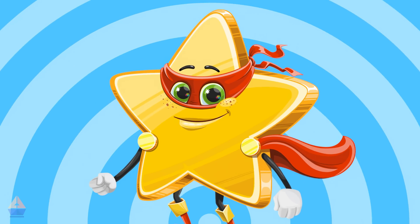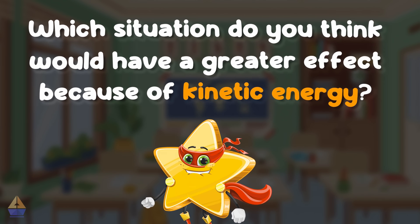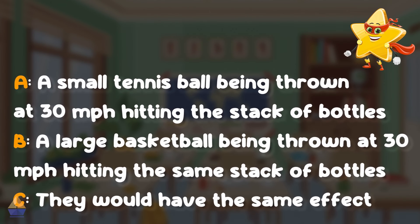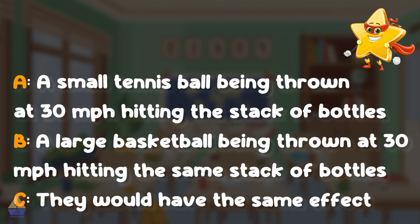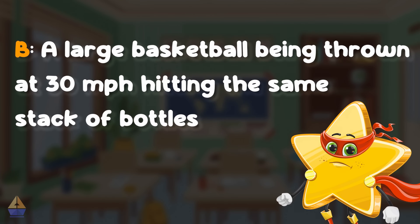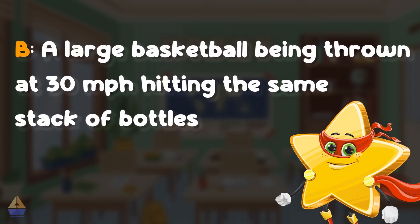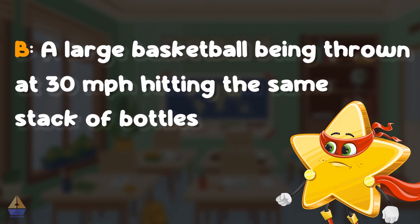Now let's test your knowledge. Imagine you're at the fair playing a game where you throw balls at a stack of bottles to win prizes. Which situation would have a greater effect because of the kinetic energy? A: a small tennis ball thrown at 30 miles per hour hitting the stack of bottles. B: a large basketball thrown at 30 miles per hour hitting the same stack of bottles. Or C: they would have the same effect. If you chose B, a large basketball being thrown at 30 miles per hour, you're correct. Even though they're both moving at the same speed, the basketball has more mass, meaning it has more kinetic energy, allowing it to knock over more bottles than the tennis ball.